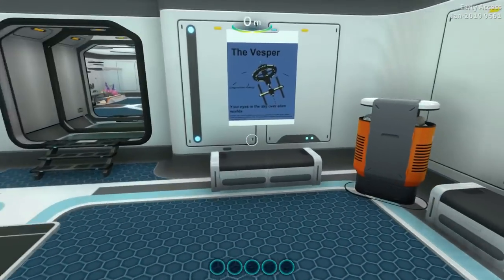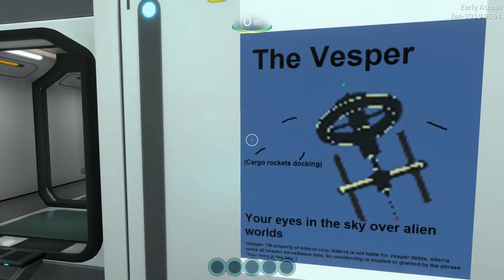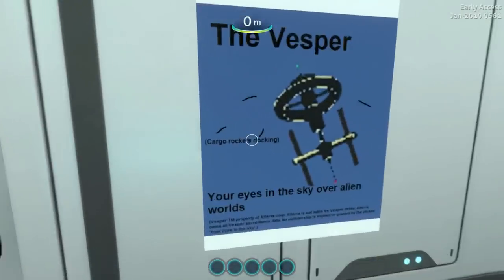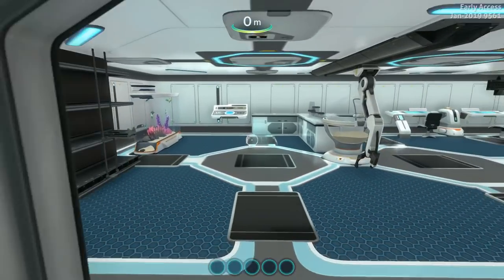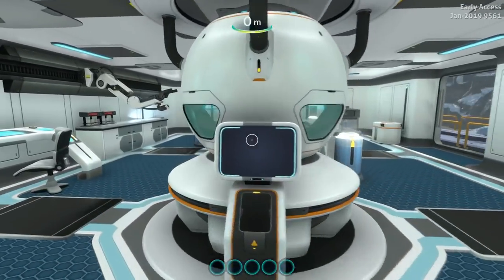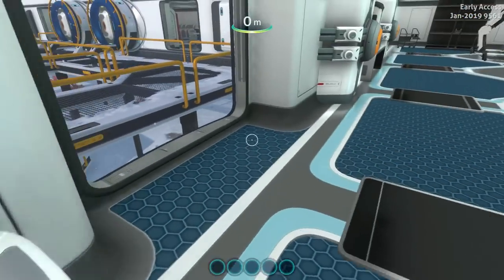The Vesper — I'm going to guess that's just a placeholder poster. 'Your eyes in the sky over alien worlds. Vesper TM, property of Altera Corporation. Altera not liable for Vesper debts. Altera owns all Vesper surveillance data. No ownership is implied or granted.' Cargo rockets docking. Some nice props, lab equipment, a modification station that we can't use. Some prawn suits out there.